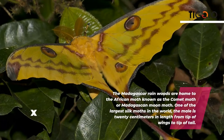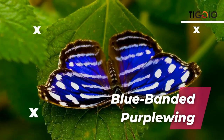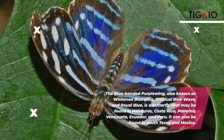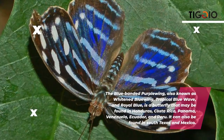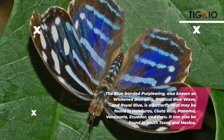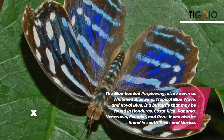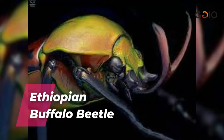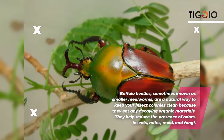The blue banded purple wing — also known as the white and blue wing, tropical blue wave, and royal blue — is a butterfly found in Honduras, Costa Rica, Panama, Venezuela, Ecuador, and Peru. It can also be found in South Texas and Mexico.